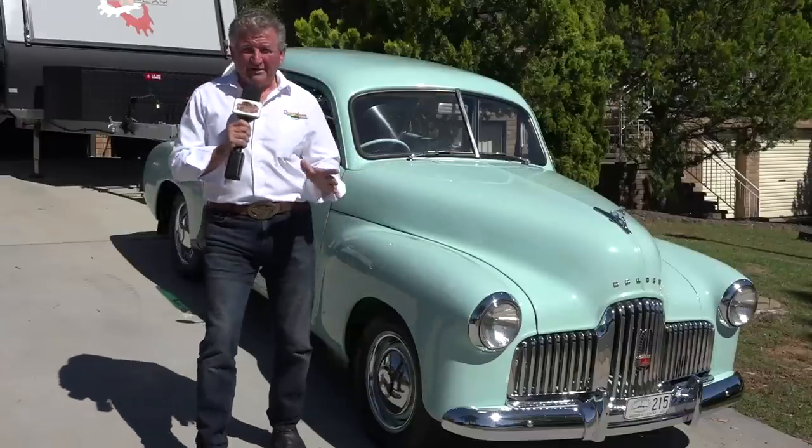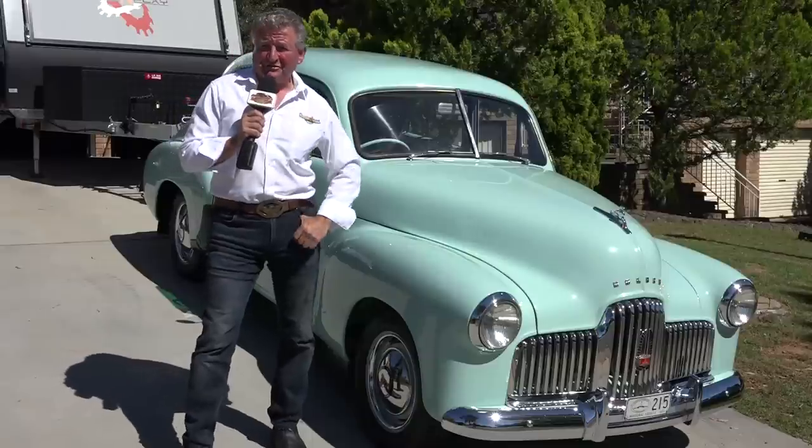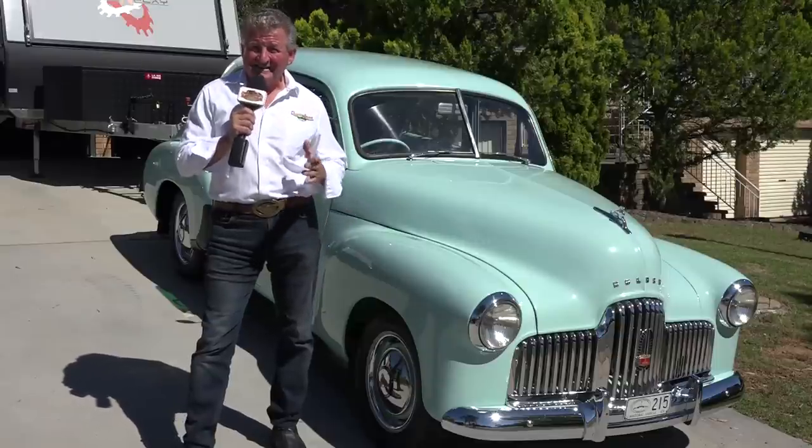Now before I'm about to show you passion with one family, I thought I'd give you a little entree to today's show. In the meantime, a friend has just turned up with an EH Holden that he has owned for over 50 years.